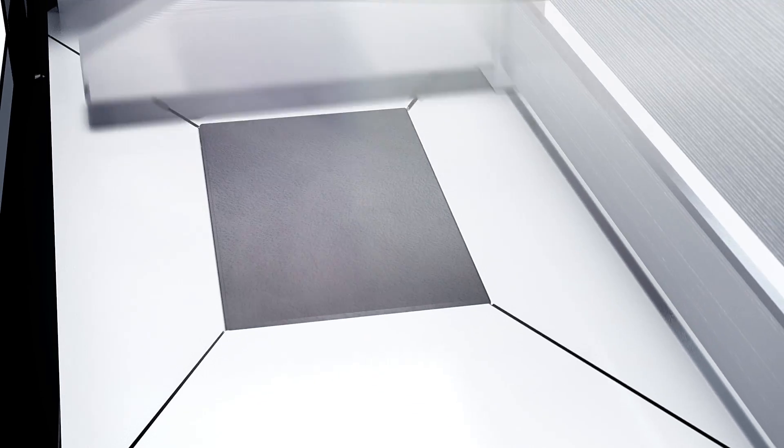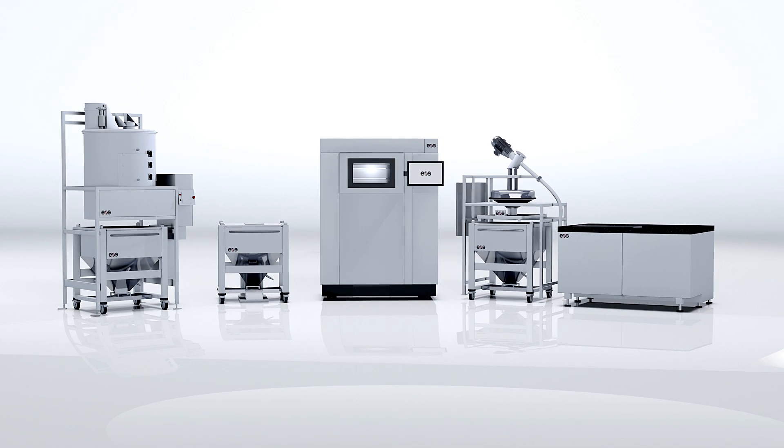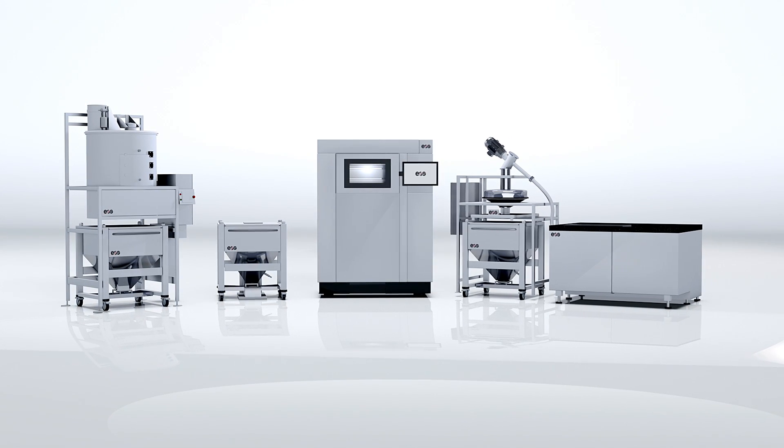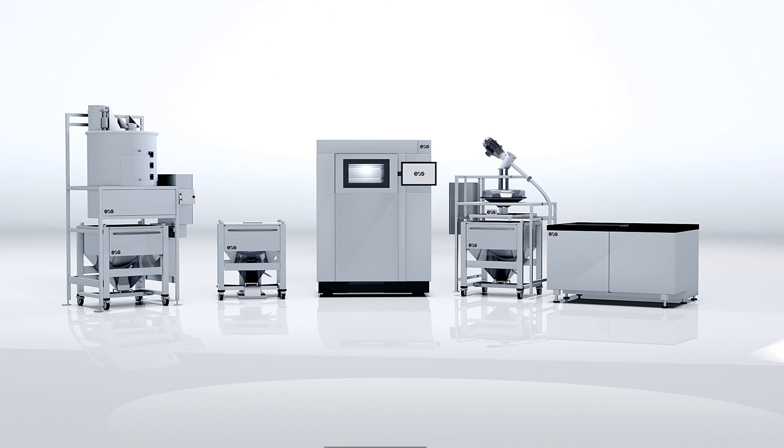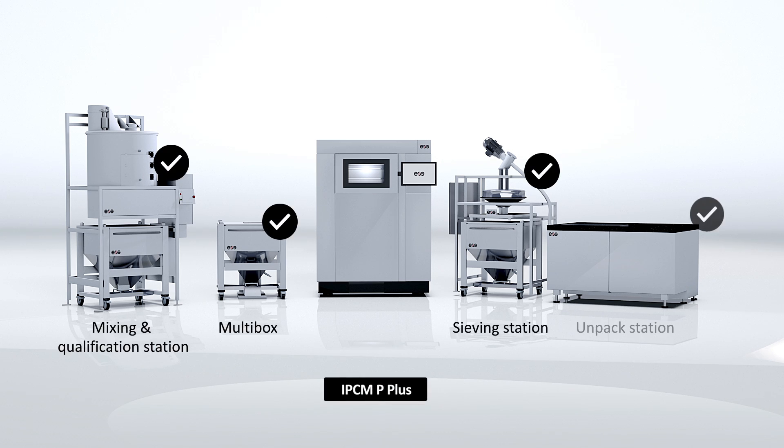EOS offers an extensive portfolio of plastic materials for additive manufacturing, which can be used to produce high quality and customized products. Improve your workflow, reduce costs, or handle a high amount of powder material. EOS offers modular product solutions for a more flexible and efficient material management.